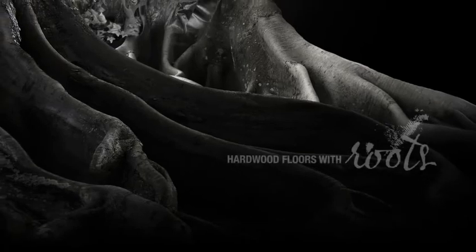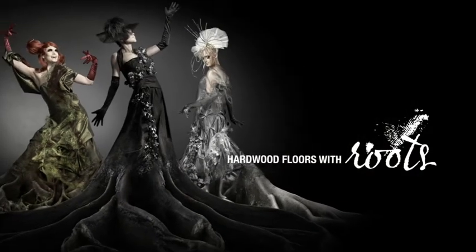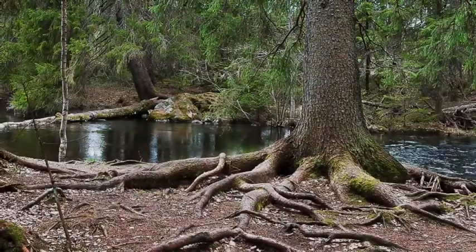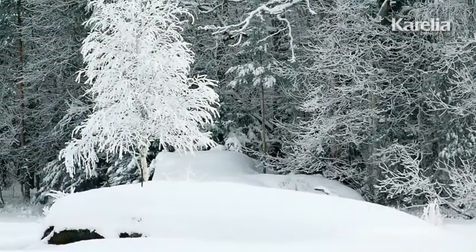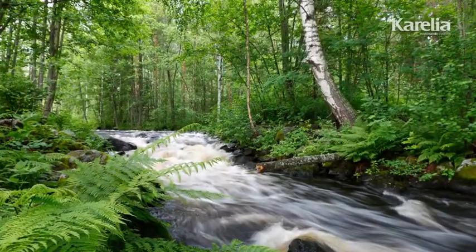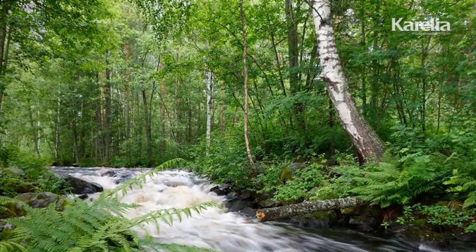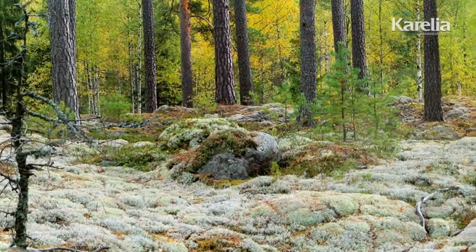Karelia. Hardwood floors with roots. Karelia has a long heritage of making hardwood floors with pride and dedication, using only the best raw materials. Their appearance is inspired by the untouched nature, changing seasons and exceptional conditions of the Nordic countries, where the gifts of nature are held in high esteem. Karelia hardwood floors redefine the beauty of everyday life.